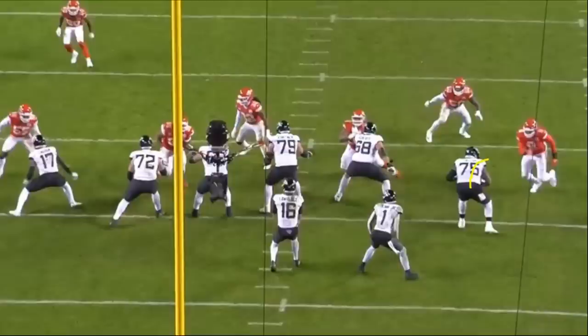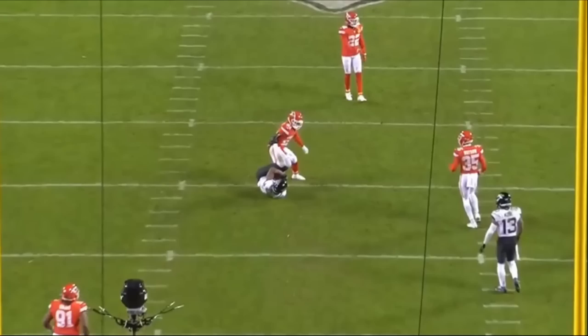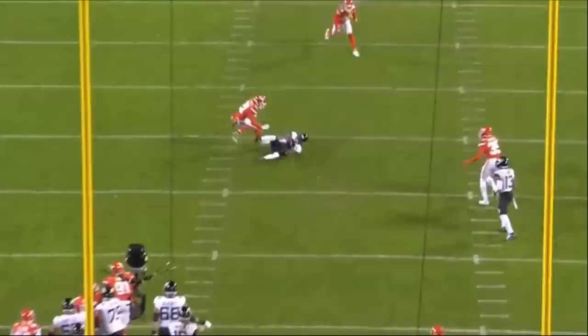Jawan Taylor is one of the better pass blockers among offensive tackles. When it comes to run blocking you could say he needs to improve just a little bit, and we'll get into that later in this film breakdown. But let's talk about his pass blocking first.